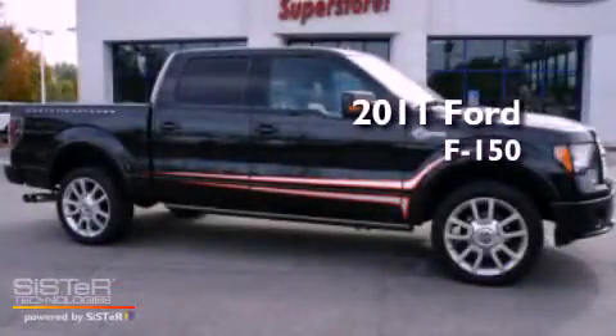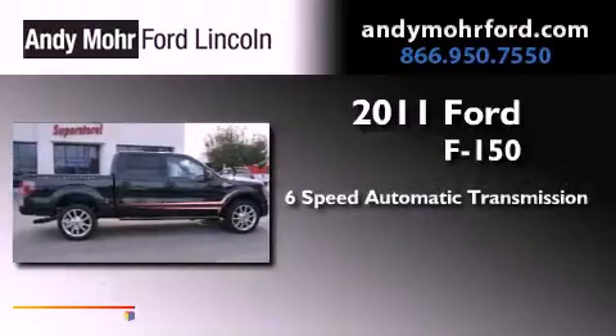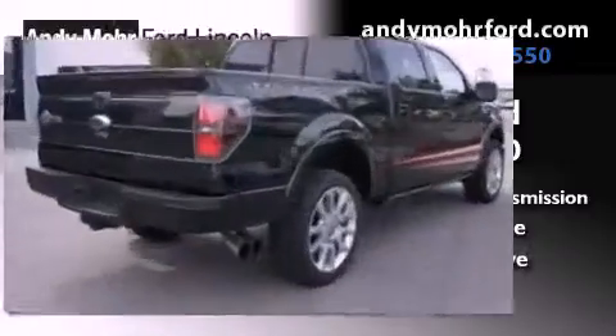This is a 2011 Ford F-150. This truck has a 6-speed automatic transmission, a 6.2-liter V8, and the added safety and control of 4-wheel drive.